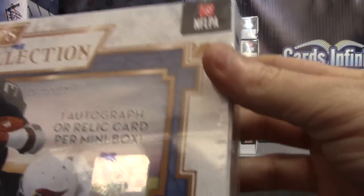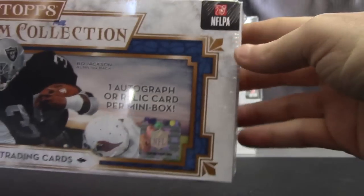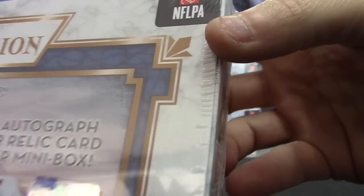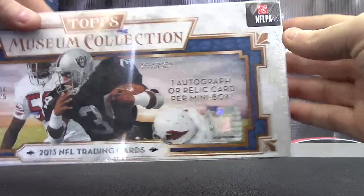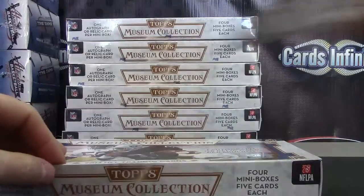Here we go Mike, this is box number — is the focus working? It doesn't want to focus on that, but it is number — I don't know why it doesn't want to grab that, but nonetheless it's box number 82. Oh, my inbox number four — forgot I hand-wrote them before I figured out they had stickers.